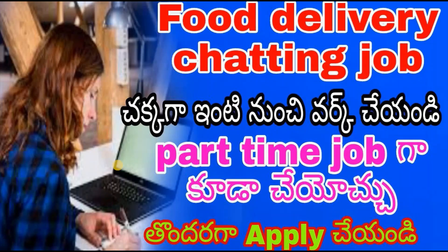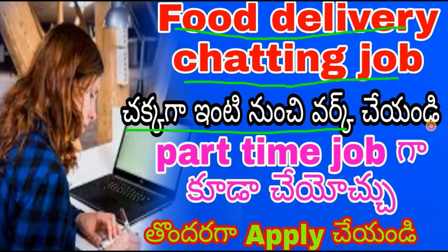Hi friends, welcome back to my channel. Today we are going to do a food delivery charting job. Next is a work from home job. If you are in the apartment, you are going to do a work from home job, a part-time job.